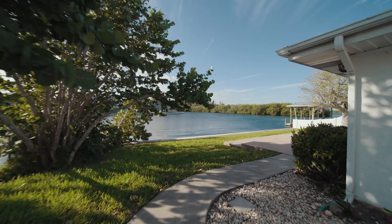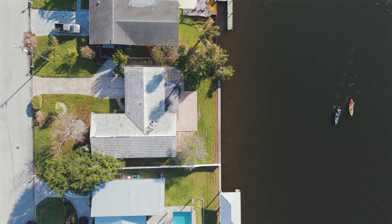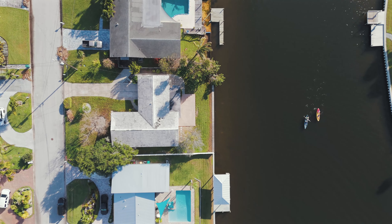This home sits on a wide, deep water canal, making it the perfect place to park your boat. Located close to the islands, this is a great spot for paddle boarding, kayaking, and fishing.